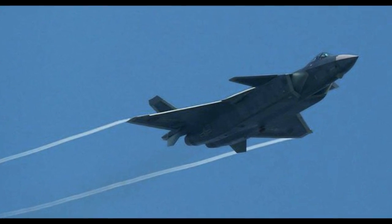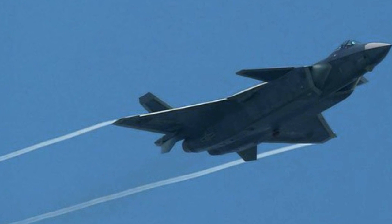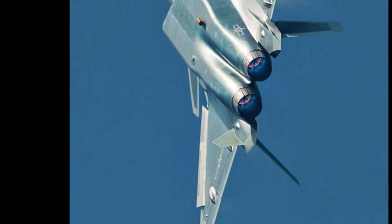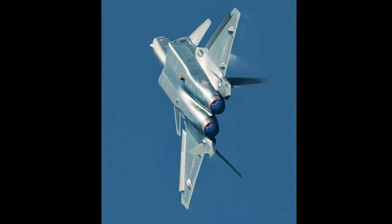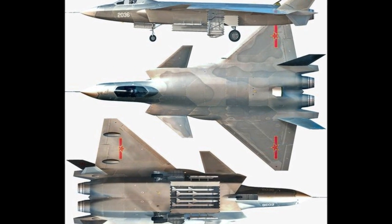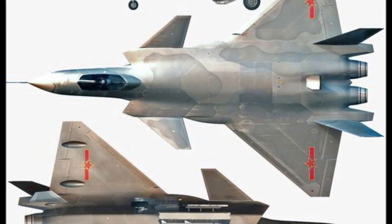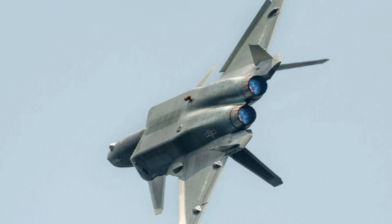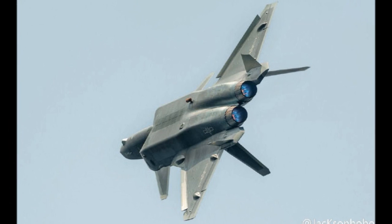New images of China's J-20 fighter have emerged, highlighting the aircraft's new camouflage paint. The Chinese Chengdu J-20 is a fifth-generation stealth fighter expected to enter service with the People's Liberation Army Air Force in 2018. Two models were seen conducting test flights over Chengdu, each sporting the new camouflage. According to Defense Update, this camouflage design will likely be used on the low-rate initial production models.